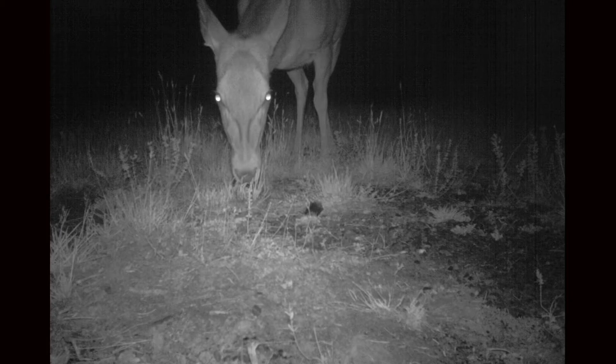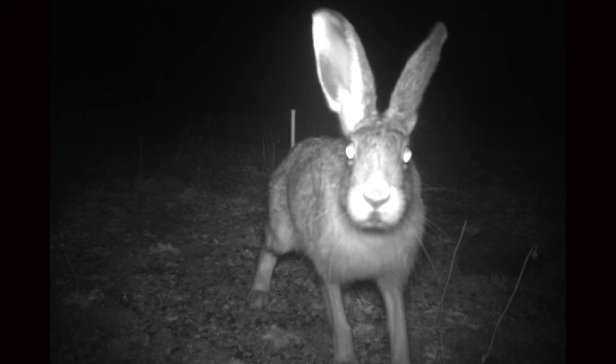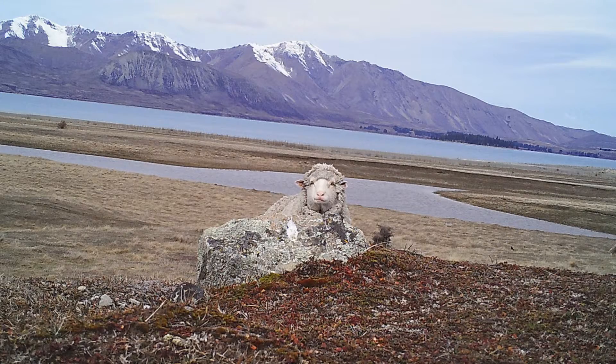We're finding they're showing more interest on the first and second night, so probably by the time it's been out there for three days it's not really that smelly anymore. We're also getting a lot of really interesting shots of hares and rabbits and dotterels and magpies, and the odd sheep selfie as well.